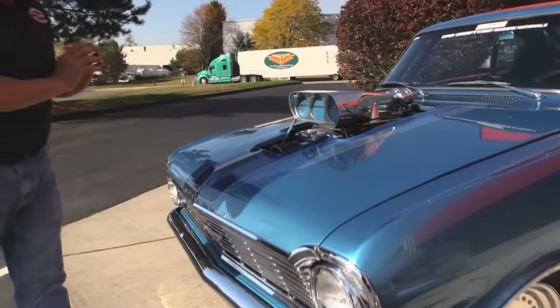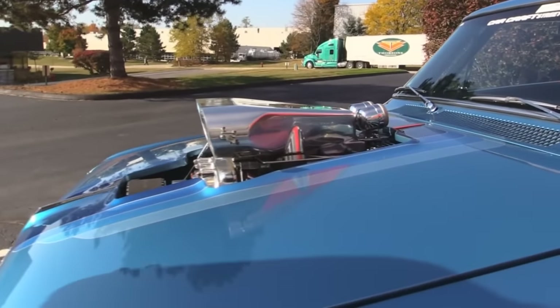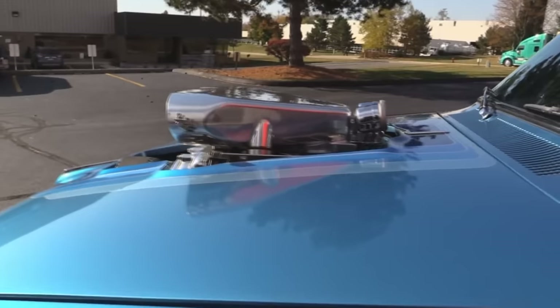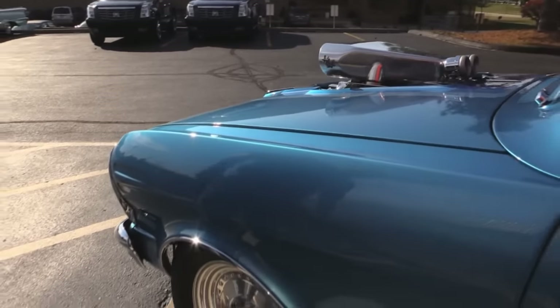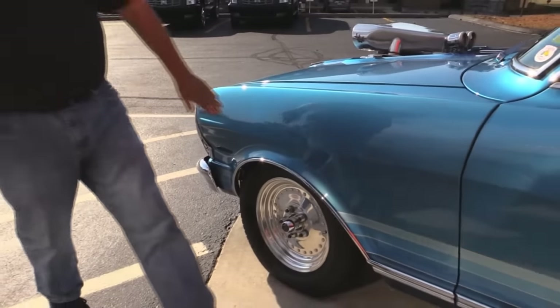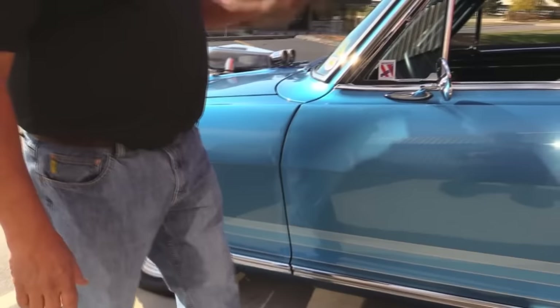The chrome looks brand new. All the polish works nice. You can tell that this baby's always lived in a heated garage. She's always been well cared for. Beautiful centerline wheels on the baby. All these stripes are buried. All the chrome looks great.